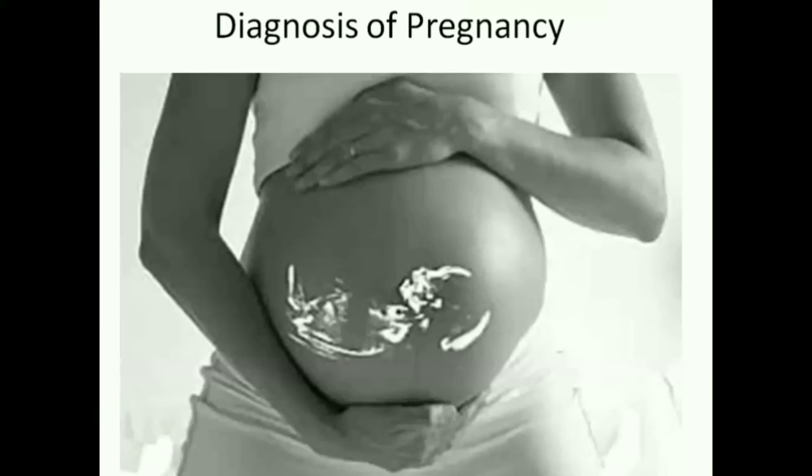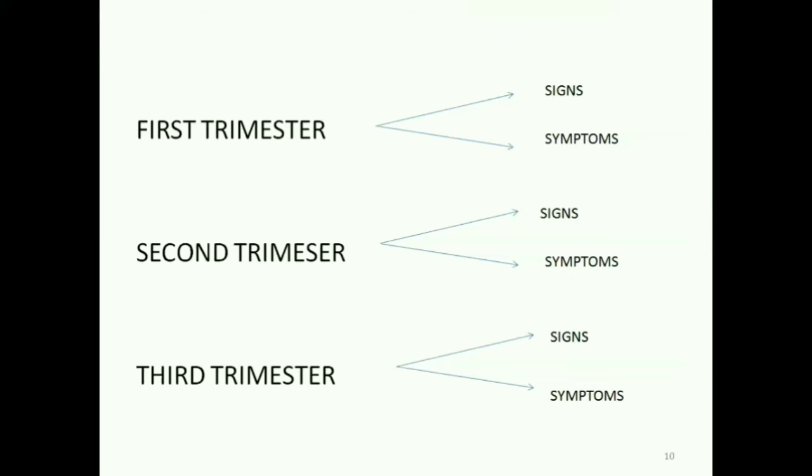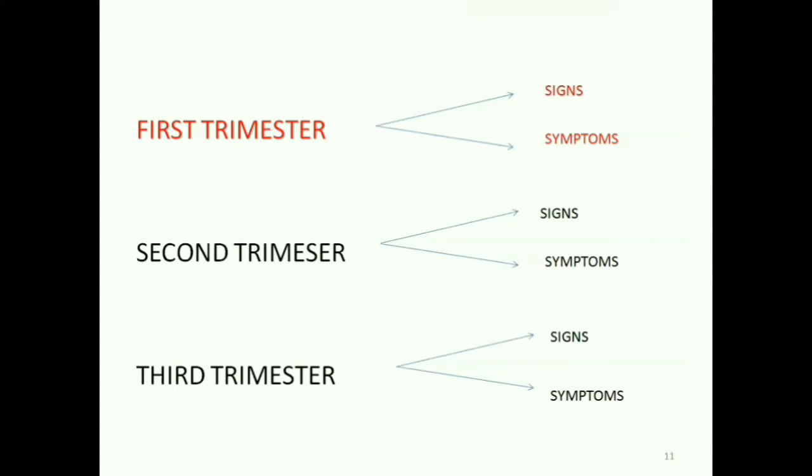Today, we have better ways to diagnose a pregnancy and that's what we are going to learn in this video. Let us see the signs and symptoms in each trimester. In the first trimester, the symptoms are amenorrhea — the absence of menses.